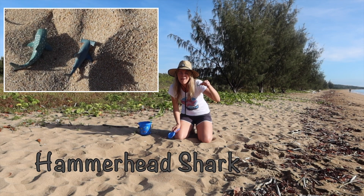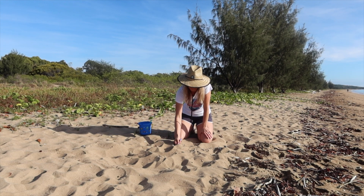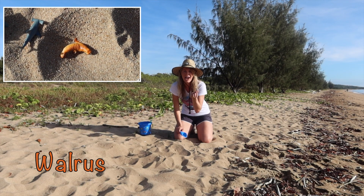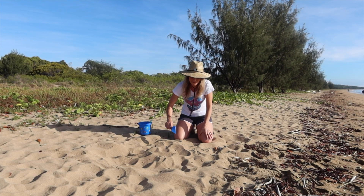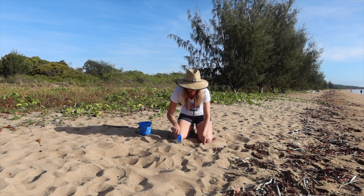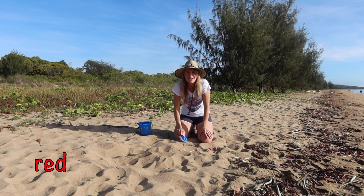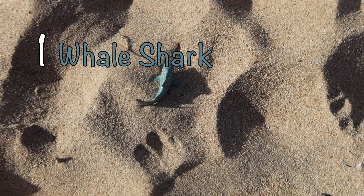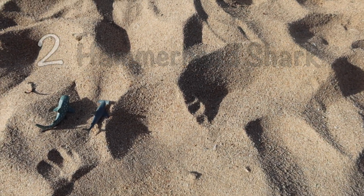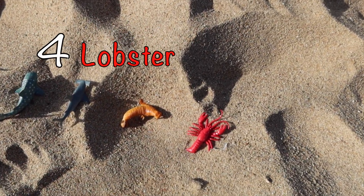Whoa, what's this? A hammerhead shark! We're gonna get you back in the water soon, buddy. Whoa, what's this? A walrus? I bet he wants to find cooler waters. And whoa — a big lobster! He's super red. I bet he wants to get back in the water too. One whale shark, two hammerhead shark, number three walrus, and four red lobster.